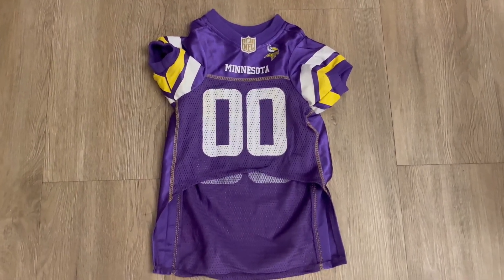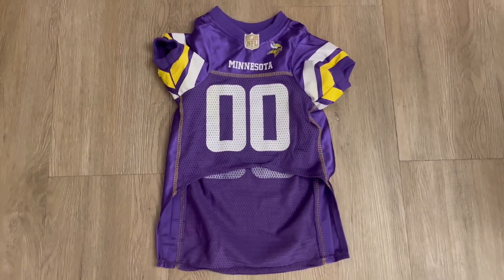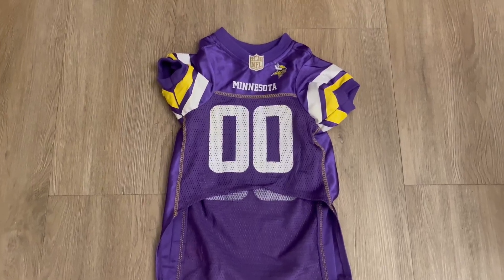We are Minnesota Vikings fans, but you can get it for any sports team that you're a fan of.